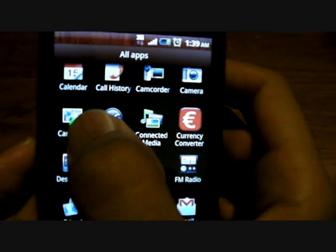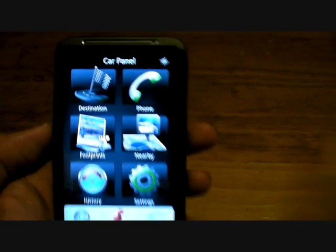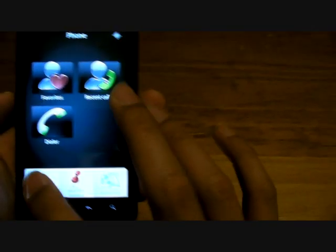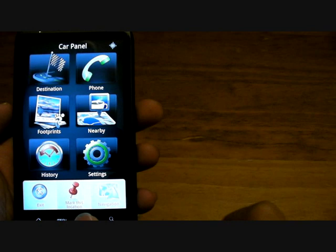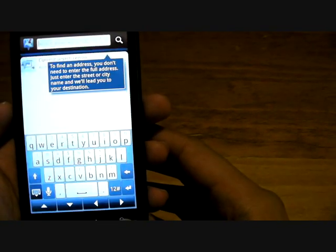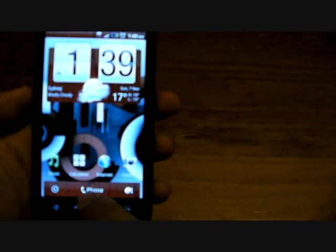Still related to navigation, there's an app called Car Panel. Press that and you have six big buttons: Destination, Phone, Footprints, Nearby, History, and Settings. You can dial people from here — Dialer, Favorite, or Recent Call. And surprisingly, once you're in car mode — I guess to avoid accidentally pressing buttons — none of the capacitive buttons work, except search. To exit, you press that button to exit out.